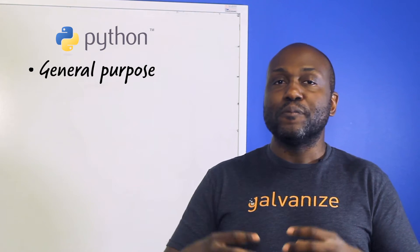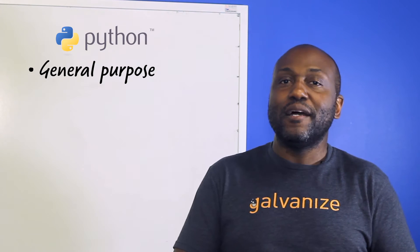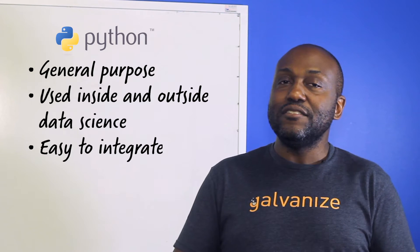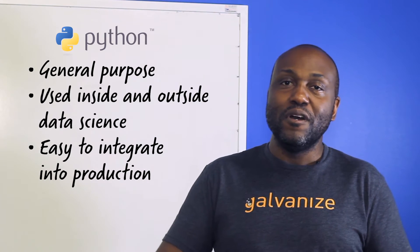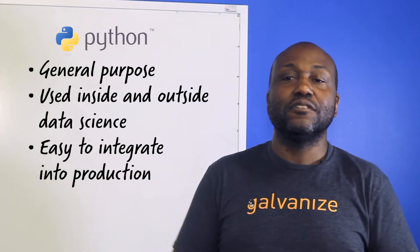Python is definitely a general purpose language, and there are lots of pockets of developers working in different parts of Python inside data science as well as outside. That makes Python easier to integrate into production systems because there are already people using Python in those systems or developers who know how to integrate Python into them.